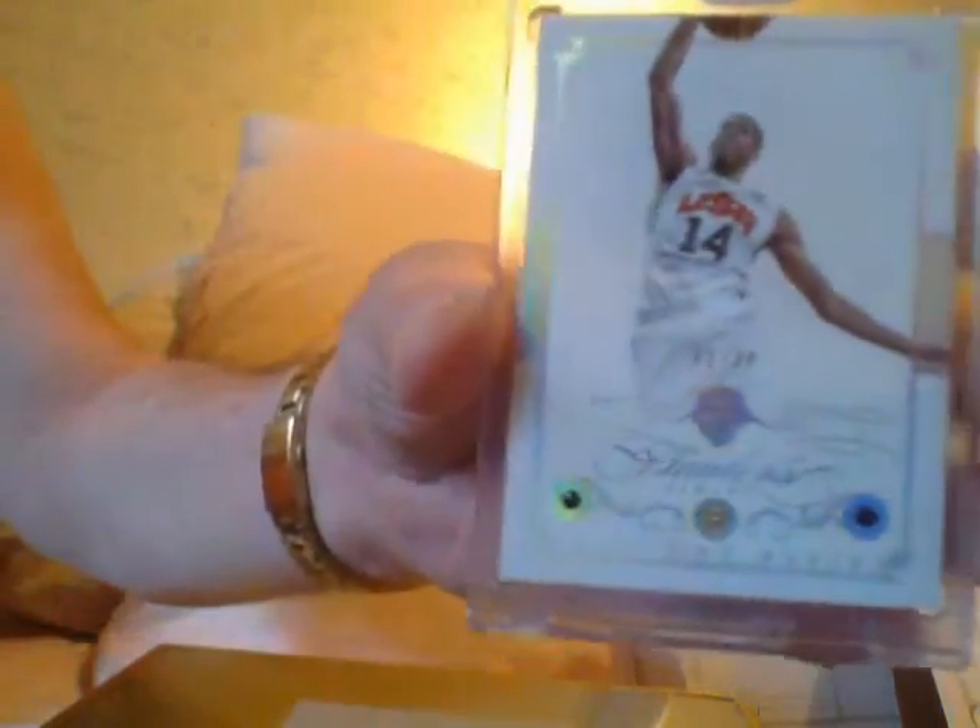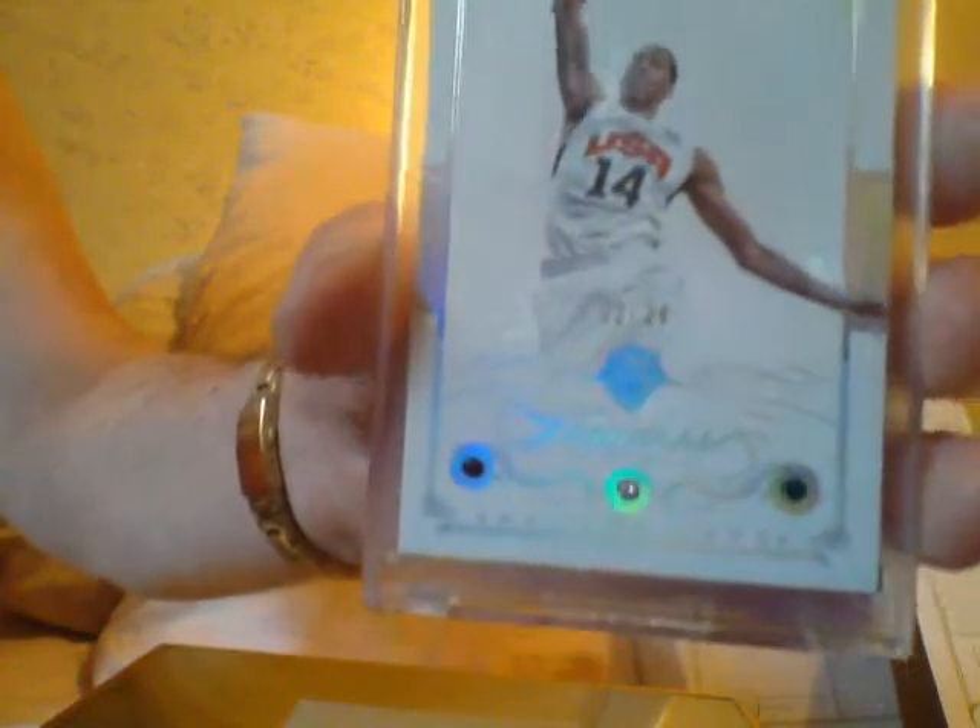Alright, the first card I'm going for is the gem. I got an Anthony Davis USA Gold number 220. Wait, excuse me guys — this is actually the triple. It's not just a diamond. It's a ruby, a fire, and a diamond — all three gems. So that's a good one.